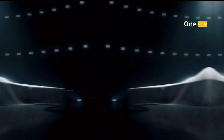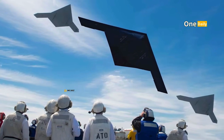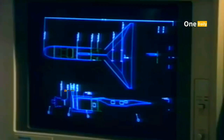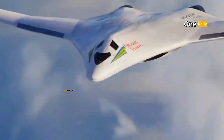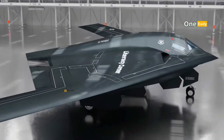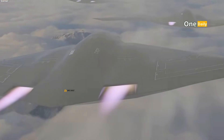The competition between the B-21 Raider and the PAKDA reflects the intensifying global race for military technology. While the United States has the edge in technology and funding, Russia is constantly trying to catch up with innovative approaches. Ultimately, this comparison illustrates not only the technology of each aircraft, but also the strategic vision of both countries in facing global challenges. With geopolitical tensions rising, the existence of strategic bombers such as the B-21 Raider and the PAKDA will be a critical factor in maintaining the balance of world power.